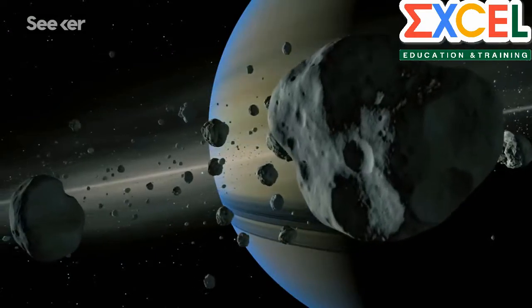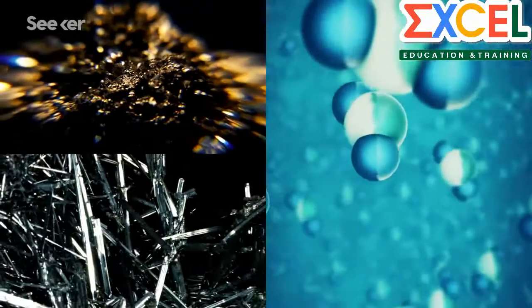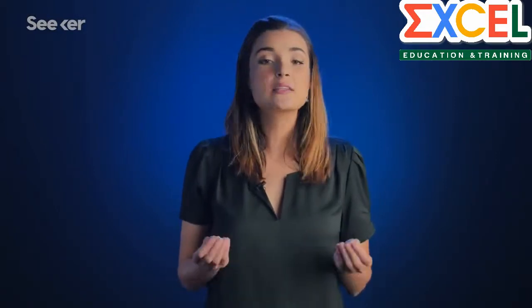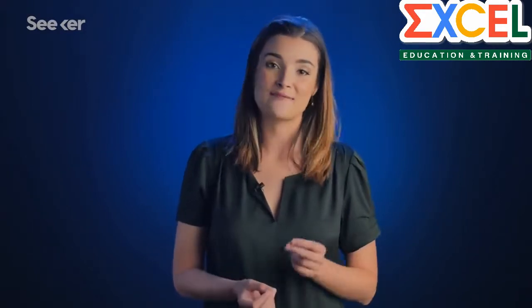Scientists and entrepreneurs want to mine asteroids because they can contain metals and water, rare minerals, even elements that are impossible to form on Earth. They're huge, they're everywhere, and while they all sort of look like your average space rock, there are some key differences between each type that determine which one to mine first.